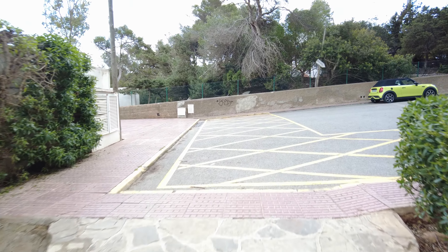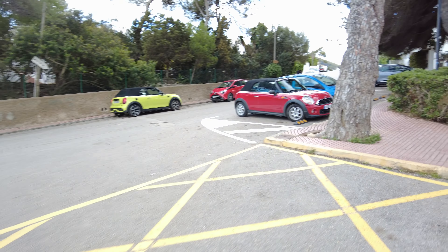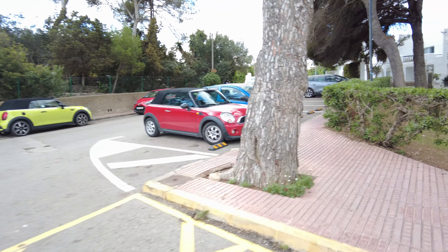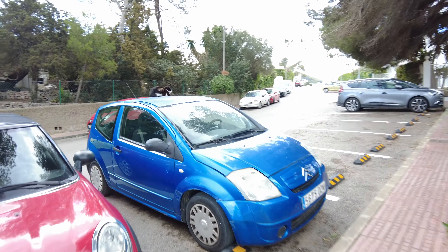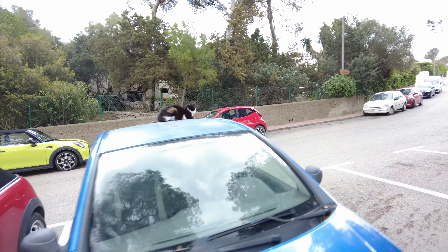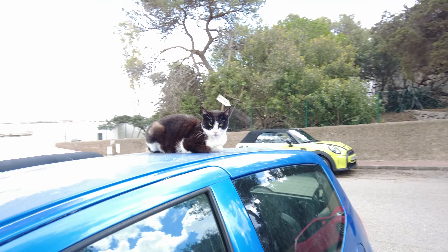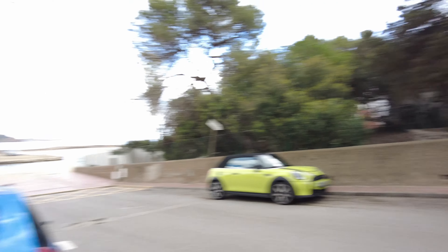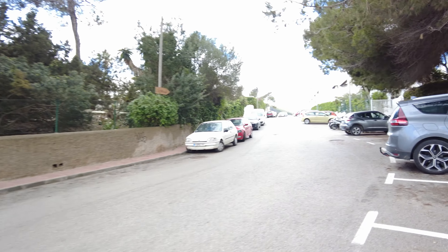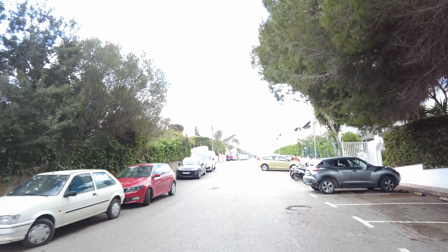We'll certainly find out from some houses and villas, and maybe cars that are parked out here as well. Oh look, there's a little pussycat sitting on the parking lot — that's a nice spot, isn't it? It looks just like the one I saw in Lanzarote, like the one near the hotel.